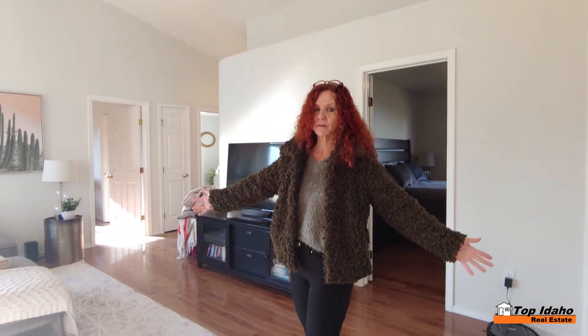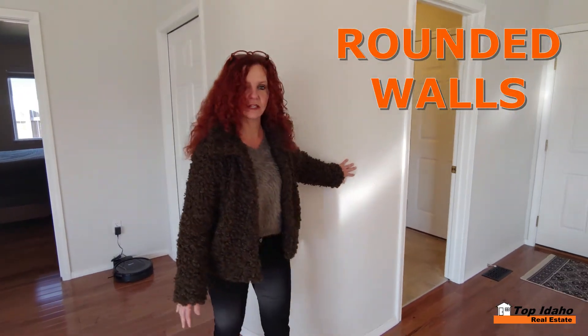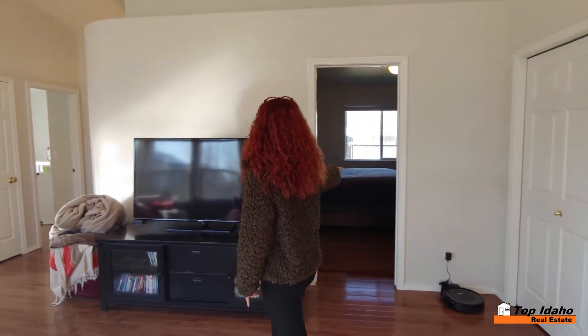The living room — check out these walls. Stunning accent walls right here and over there too. And then we have the master bedroom.